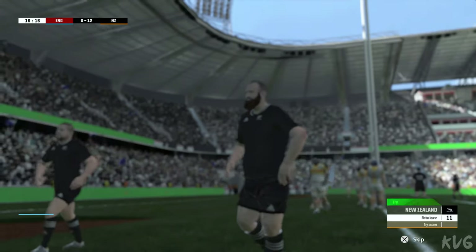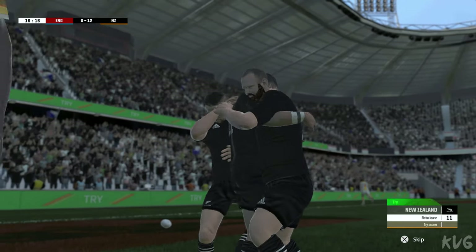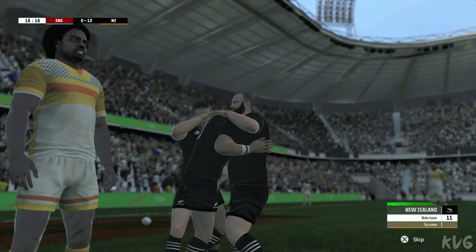Juani might have some space on that side. Great work — clinically executed. Absolutely, Nick. With that move, they've really raised their game.